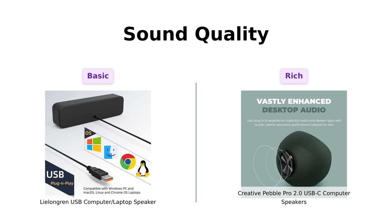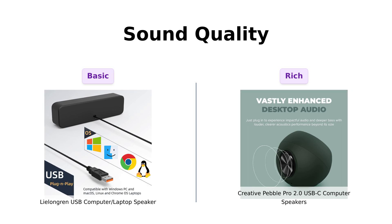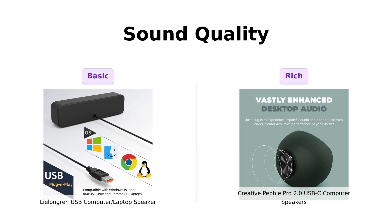Now, let's crank it up and talk about sound quality. The Leelongren boasts dual 3W high excursion drivers and a passive radiator. Reviewers mention it has fine sound quality for the price point and is loud enough for Zoom calls, but it lacks a bit of depth.